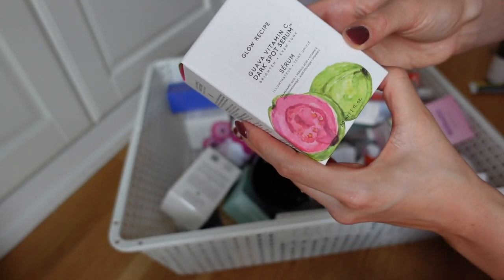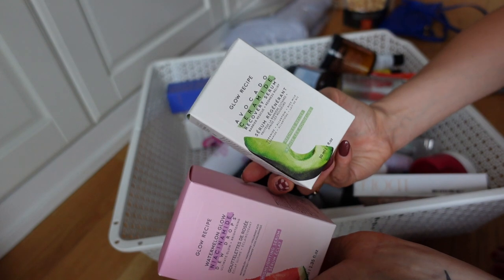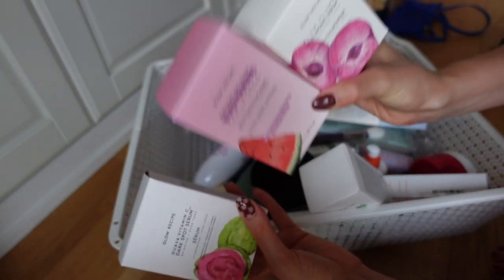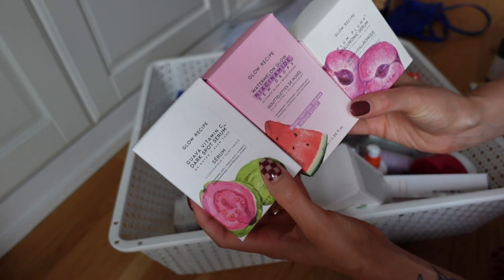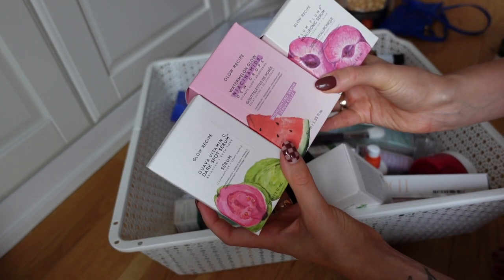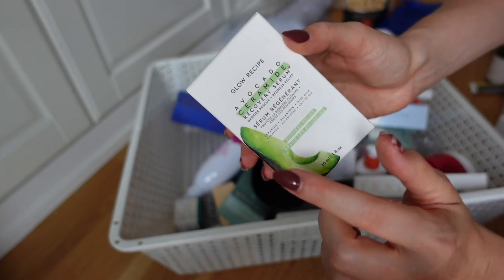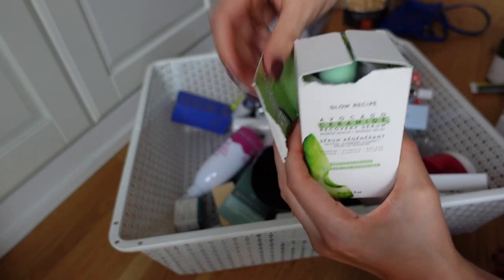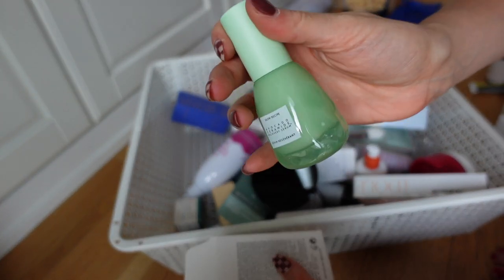I have a bunch of Glow Recipe serums - the Guava Vitamin C, the Niacinamide Ultimate Glow, Avocado Ceramide for redness relief, and the Plum Plump Hyaluronic Serum. I'm going to give away three of these because I already have them, and I find that when I try too many different vitamin Cs my skin reacts poorly. However, the Ceramide Recovery Serum I'm really interested in - I have very sensitive skin and my skin gets really red, so I'm super intrigued by this and I will be trying it myself. I love Glow Recipe packaging - so pretty.